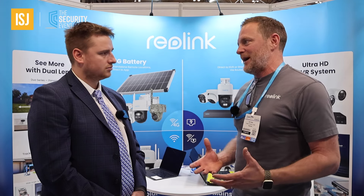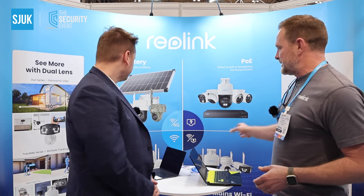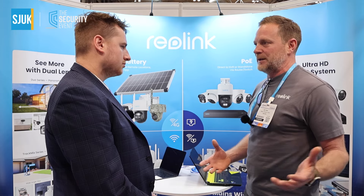Other brands in the consumer space will focus on battery power, solar power, mains powered Wi-Fi. We actually manufacture products in PoE, we manufacture the same types of solutions in mains Wi-Fi, we also do battery and solar Wi-Fi. And one of the biggest growth areas for us, and one of the areas we have most interest in, particularly this show, is around our 4G solutions, so completely remotely deployable.